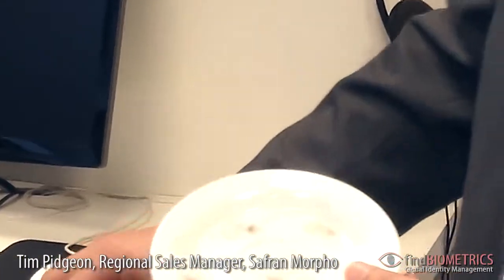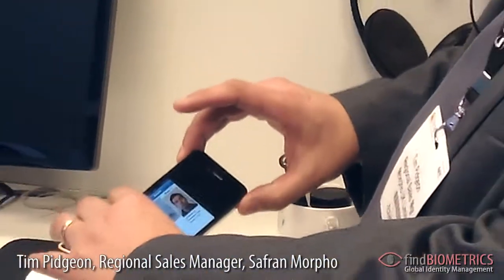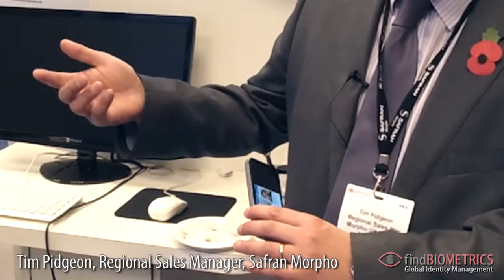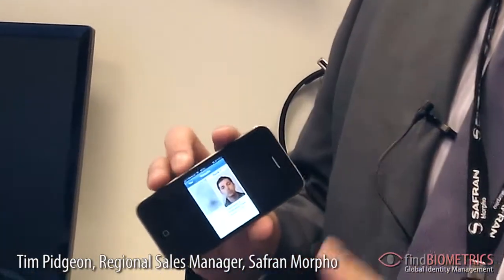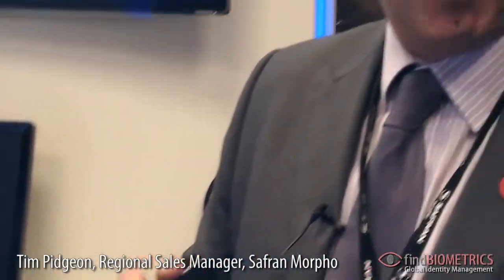For instance, here is a fingerprint which could be taken from a scene of crime. Using iPhone technology, we would photograph the actual fingerprint and send it over a secure communications network back to the main system, which would return the result to the device, stating that this fingerprint is associated with a specific individual — giving maximum efficiency to the scene of crime processing and speeding up the arrest process.